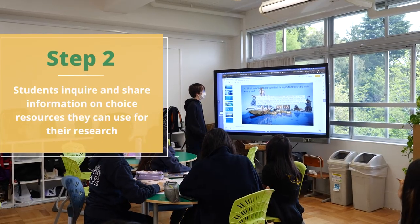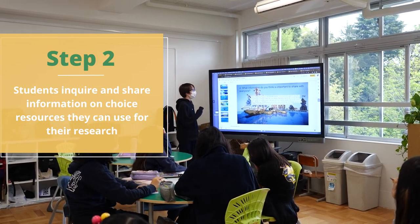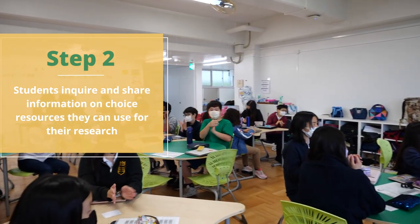During step two, groups begin researching their inquiry and then sharing their findings and resources with other groups.